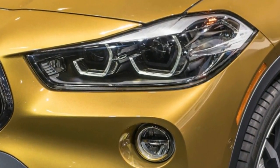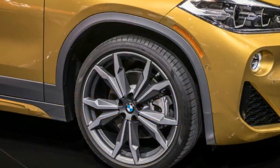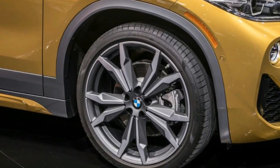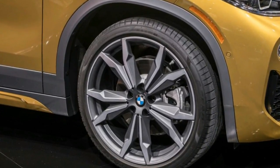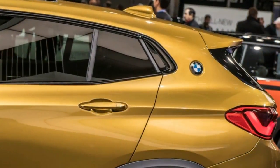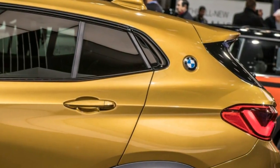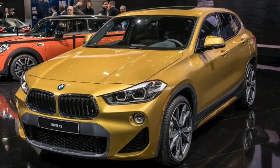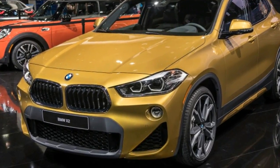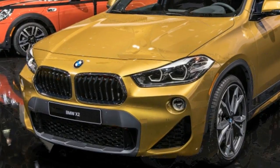The X2 includes the newest technologies to make the car smarter and easier to use. It features an optional 8.8-inch iDrive touchscreen display. BMW Connected and Connected Drive are available, including Apple CarPlay, as is a heads-up display. The camera-based Driver Assistant Plus system includes a traffic jam assistant, which helps manage driving duties in stop-and-go traffic, and an optional parking assistant that recognizes parking spaces and steers the car into the spot.